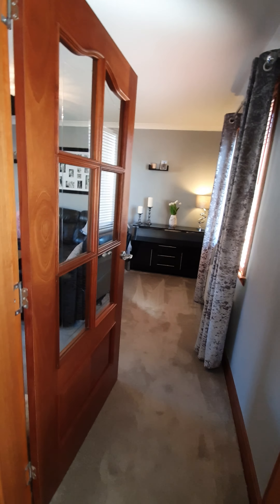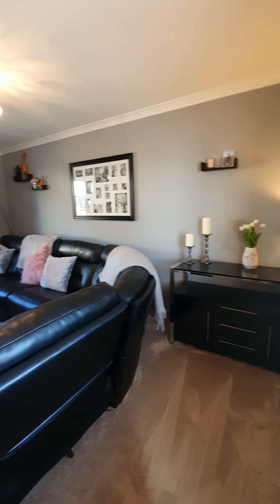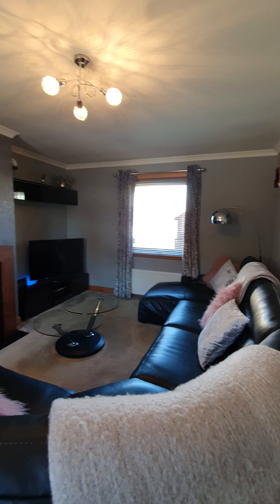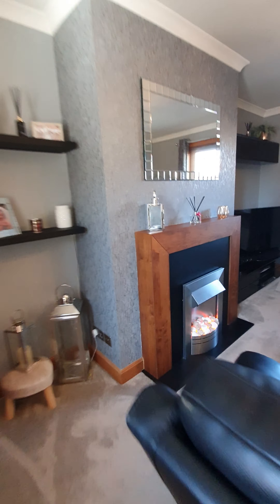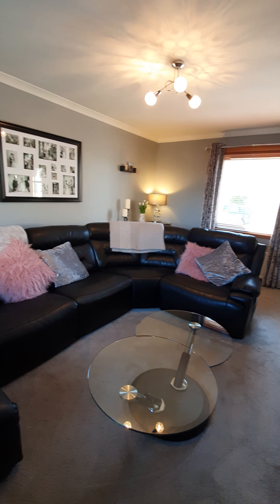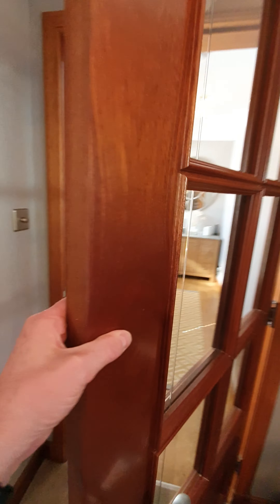We're going to first go in on our tour around the lounge. You can see the lounge is a beautiful big lounge, absolutely gorgeous. Dual aspect windows either side give you a good amount of natural light in here, and then good high-quality wooden doors.